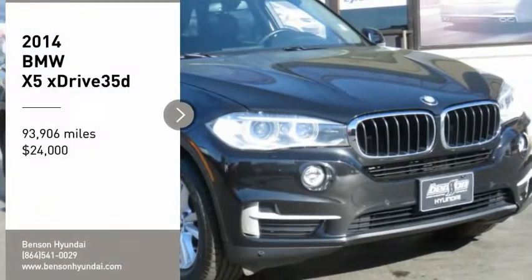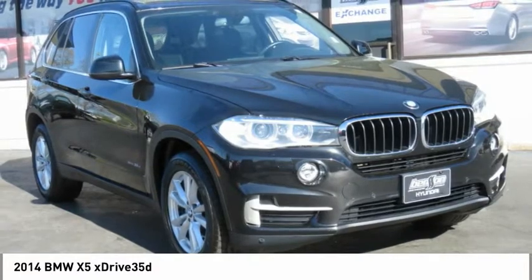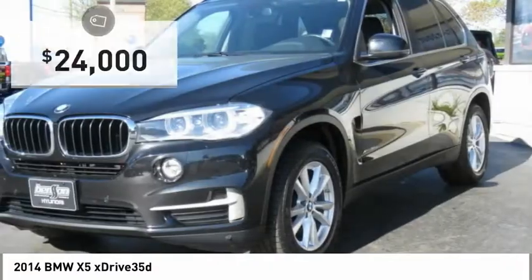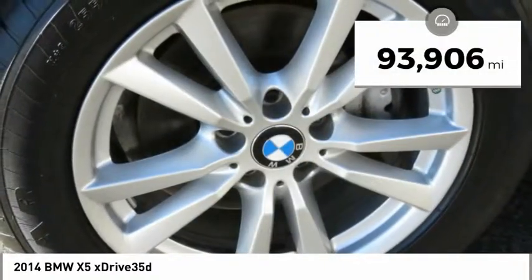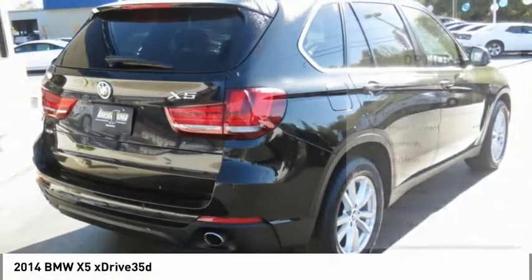Take a ride in the 2014 X5. The BMW X5 is an award-winning performance, space, and efficiency vehicle, and is priced below $25,000. This vehicle has less than 95,000 miles. Here are some of this vehicle's great options.